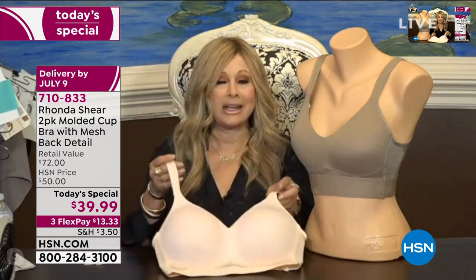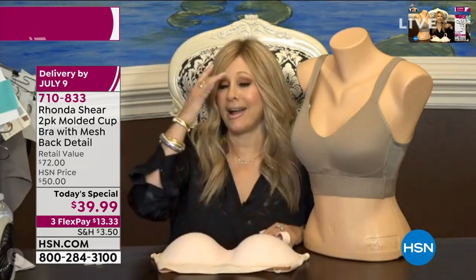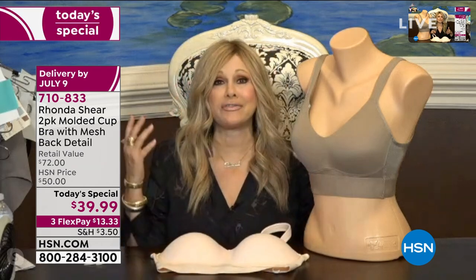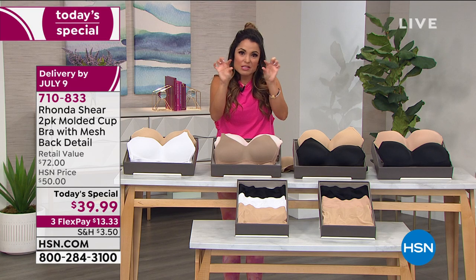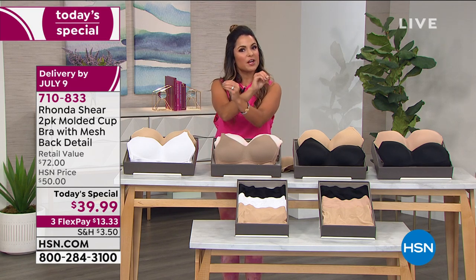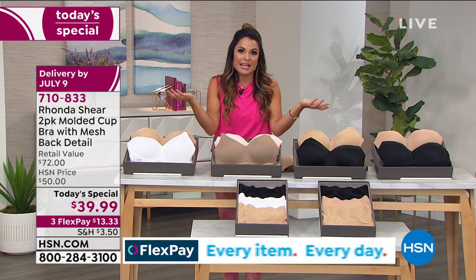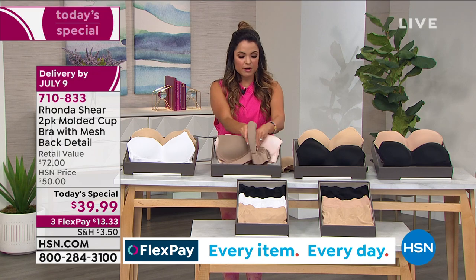The bra moves with you. There's nothing worse than you move one direction and the bra goes the other way, or the underwire goes that way and you go this way. So there's no gaping. You can lean over. You can enjoy your life and not worry about it. You're getting two. I look online and I see bras that start at $50, $60 — and they're not even with anything going on. And what happens with those? They dig in, they've got tiny little bands that cut into you.